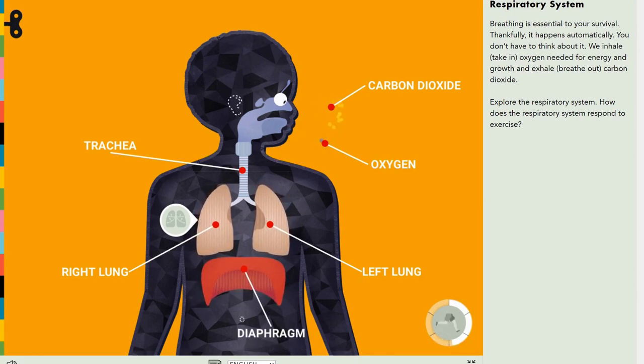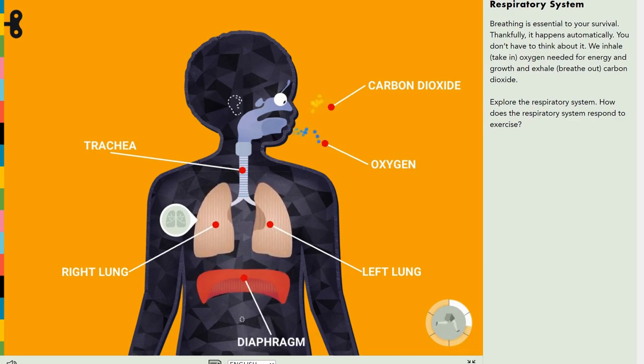Oxygen goes into your lungs, and you exhale carbon dioxide. So the oxygen is meant to be taken in by the nose, and carbon dioxide is usually exhaled by the mouth or nose.